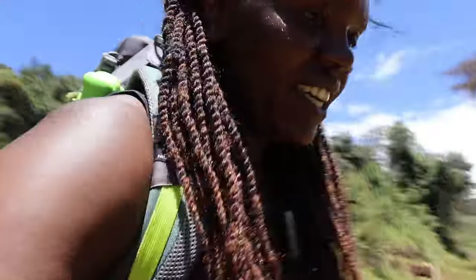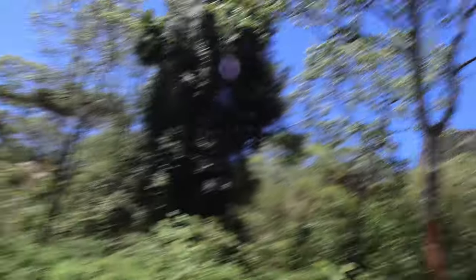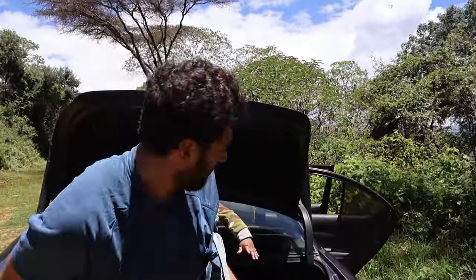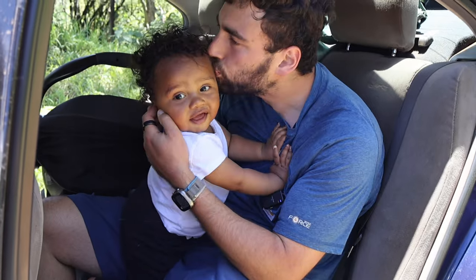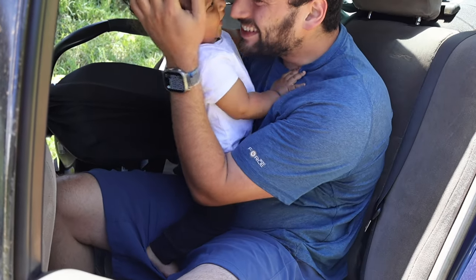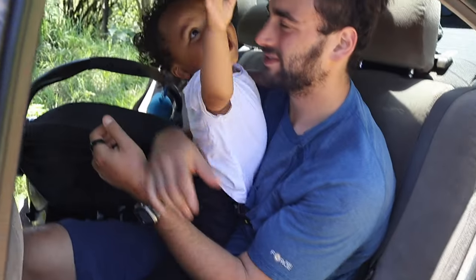We finally made it back down to the car. We were all the way up there on the mountain, right up there, and we're finally down here. I need some water. You did your first hike with us — good job. He's so happy, oh my gosh.